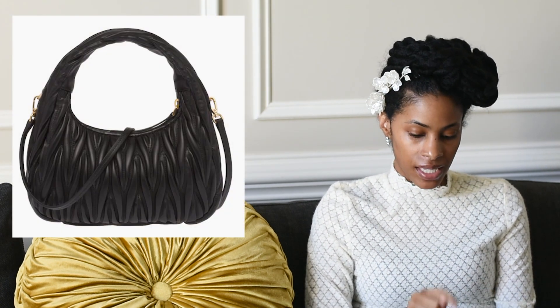Number eleven is the Miu Miu Wander bag — also surprising since it debuted in their Autumn/Winter 2022 collection. Many celebrities are carrying it. The mini retails for two thousand six hundred dollars on the site. On the pre-loved market: a white one on eBay for two thousand six hundred ninety dollars, one on Fashionphile for two thousand fifty dollars, and a black one for two thousand ninety-five dollars.